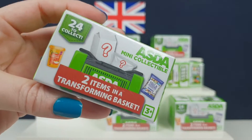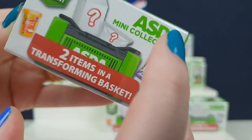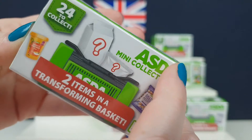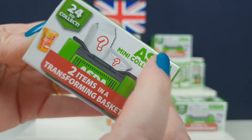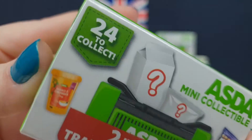So hi, we may be late on this, but hi. Asda, if you're not from the UK, is a supermarket here in the UK. I think it's a subsidiary of Walmart in America. But these are like little collectible thingies.